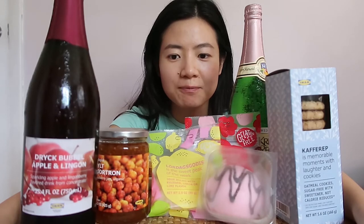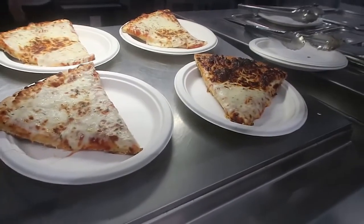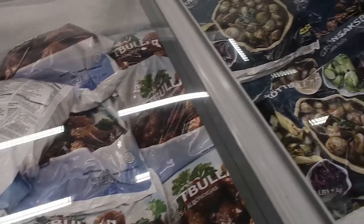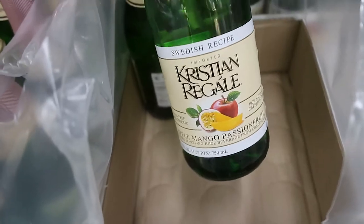IKEA mukbang! Ever since quarantine, I've started to become really into interior designing, redecorating, and renovating. Once IKEA opened, I went and discovered that IKEA doesn't only have good, affordable furniture and decoration, but they also have affordable and delicious food. Yesterday I went back to IKEA with my mom and we spent more money on snacks and food than furniture.